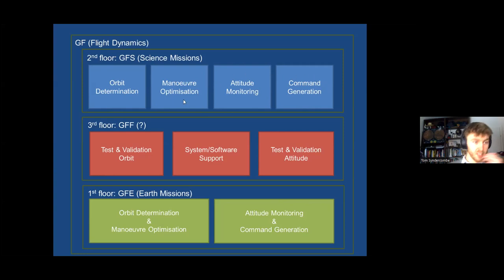I'm personally in orbit determination — we take the tracking data from the spacecraft and try to work out where it is, then pass this on to maneuver optimization which tries to save as much propellant as possible while keeping us on track. Attitude monitoring monitors telemetry and disturbances at key events such as deployments or fuel sloshing. Command generation then works out what everyone wants to do with the spacecraft and turns this into a set of commands that doesn't violate any spacecraft constraints.